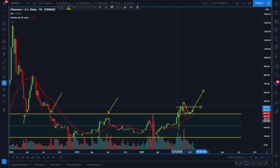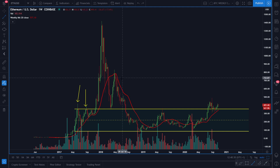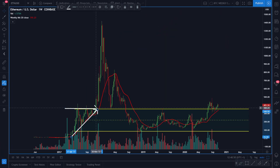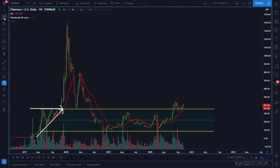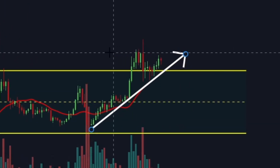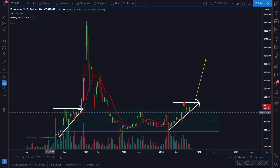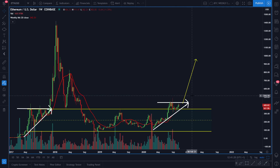The price of Ether is also above the 20-week moving average, which is a very good sign. One interesting scenario is forming right now — if you look at this price structure here, it looks like an ascending triangle is forming, similar to a pattern we saw in 2017. That ascending triangle indicated a completely bullish trend continuation, and what happened in 2017 is what I'm expecting for Ether in the coming months.